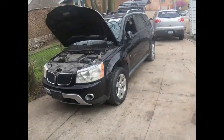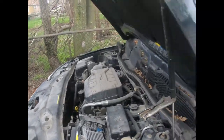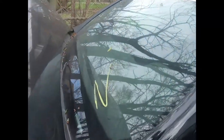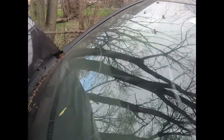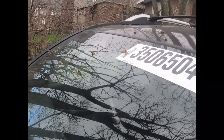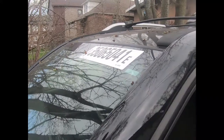Here's the Torrent — you can see it's listed as a no start. Pickup date 2-24-21, 06 Pontiac Torrent, black, with the VIN number.